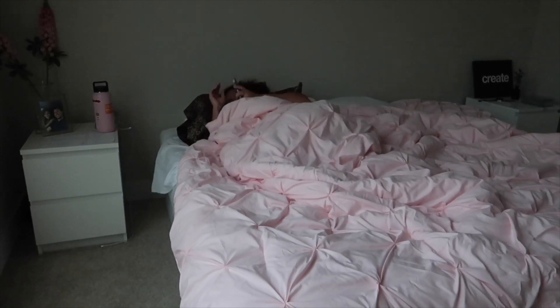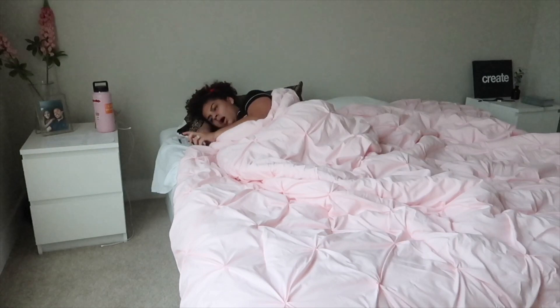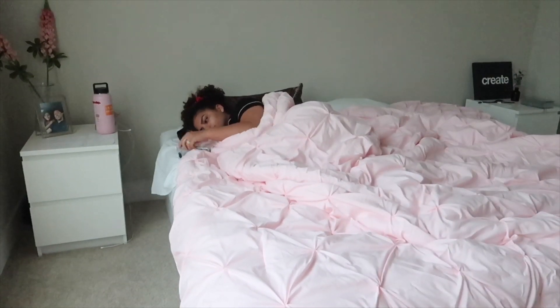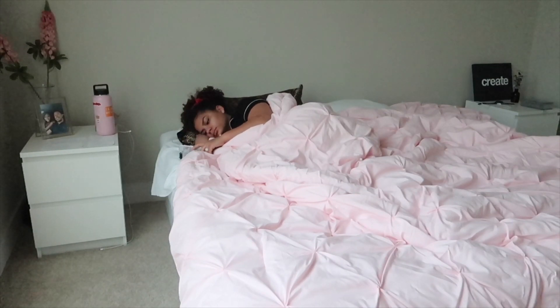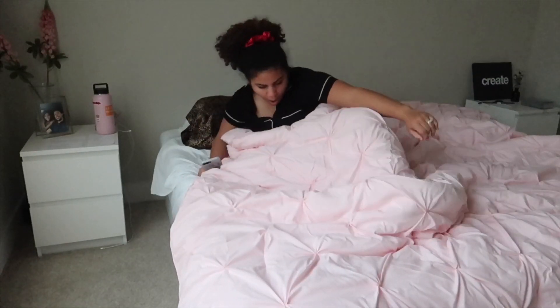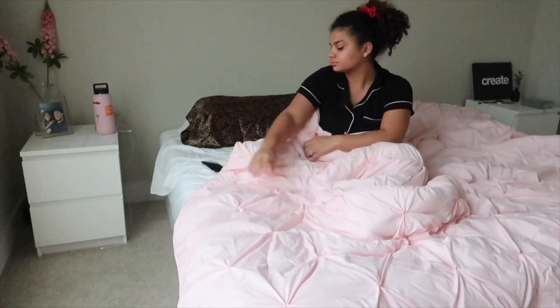Hi guys, welcome to the video! Today we're doing a morning routine, which is super exciting. This is super realistic — besides the fact that my husband's not in bed right now. I wake up at 6, 6:30 every single morning and get the day going. I love waking up early; I feel the most productive. I check my phone for like one to two minutes, nothing more, and then I get out of bed.